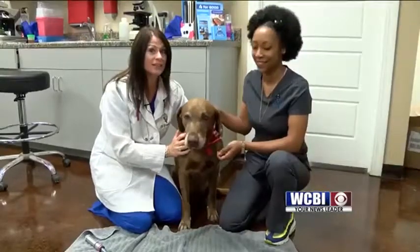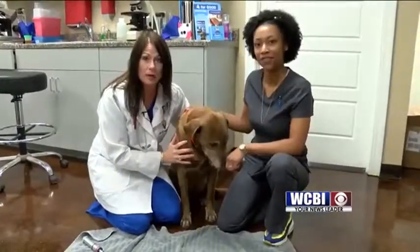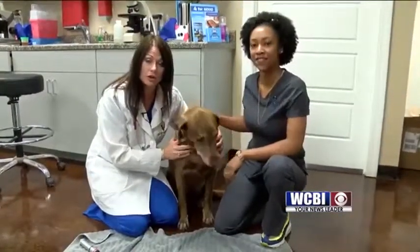And this is my technician, Stacia, and this guy is very special. His name is Drake. I've been seeing him since he was a little bitty puppy. He is an epileptic, so he does have some seizure activity, but we've been keeping that under control.